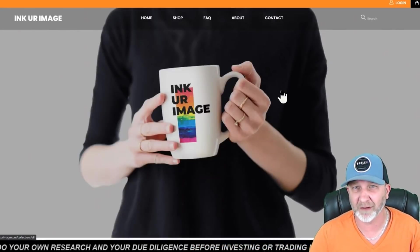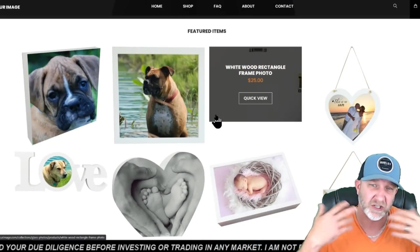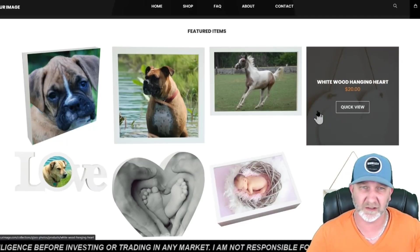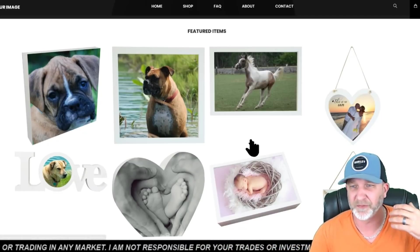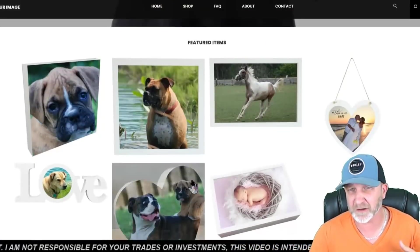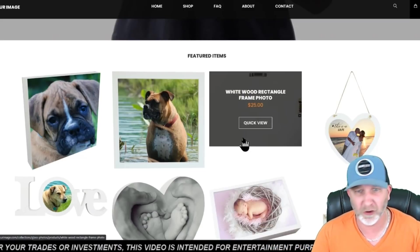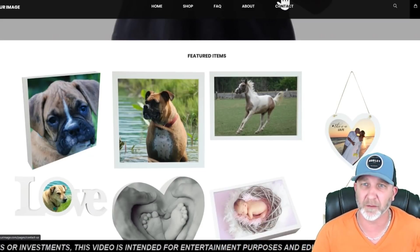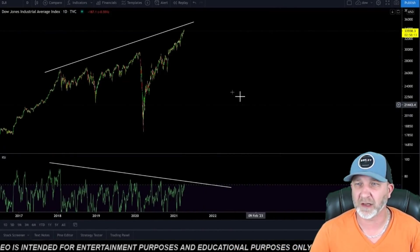Don't forget to check out my wife's webpage, anchorimage.com. She has a lot of cool gift ideas. She does this all herself — it's all quality stuff. She can put pictures on wood, glass, aluminum — sayings, whatever you want. There's also a crypto section if you have a favorite coin or project. Just hit her up in the contact.